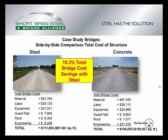However, since one bridge is a little bit longer than the other, the total costs are divided by the deck area. Steel comes out to be about $97.50 per square foot, and concrete comes out to be about $121 per square foot. From these numbers, we can see that the steel bridge results in a 19.3% total bridge cost savings over the concrete structure.